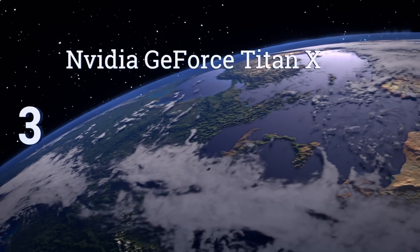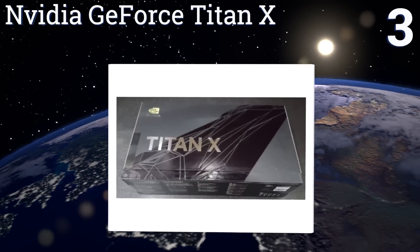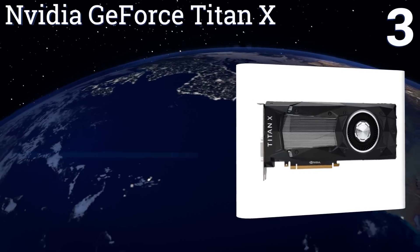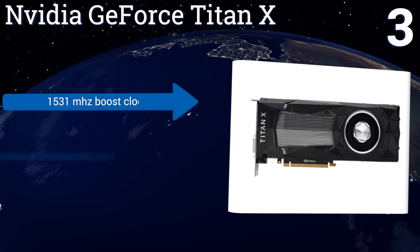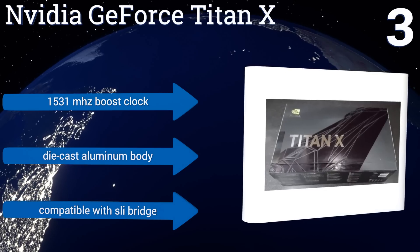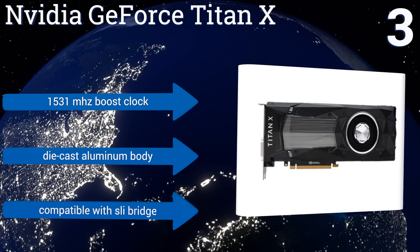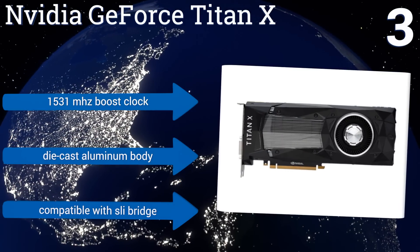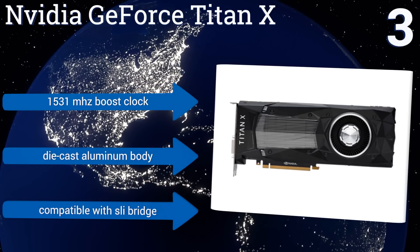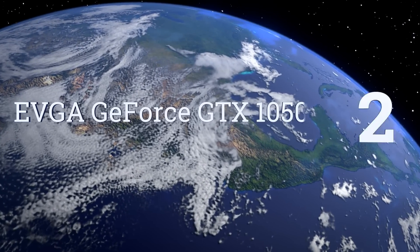Nearing the top of our list at number three, the VR-ready NVIDIA GeForce Titan X boasts a 10 gigabits per second memory speed as well as display support to a maximum resolution of 7680 by 4320 at 60 hertz across multiple monitors. The company's vapor chamber cooling provides excellent heat dissipation. It features a 1531 megahertz boost clock, a die-cast aluminum body, and is compatible with SLI bridge.